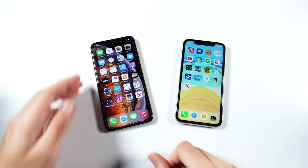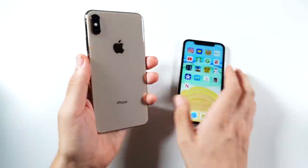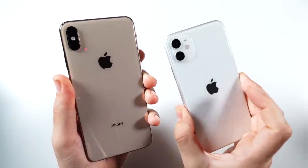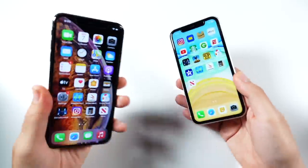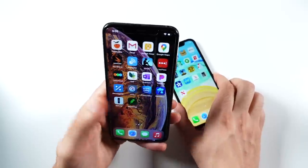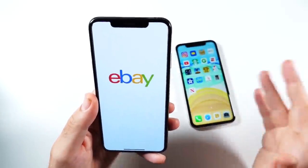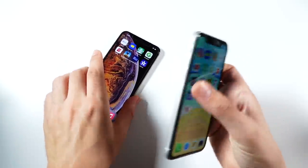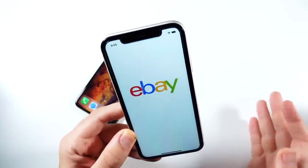What is up guys, Nick here helping you to master your technology. iPhone 10s Max versus iPhone 11 in 2021 — in this video I'm going to share with you which is going to be the better pickup right now. The only reason I'm making this video is because if you haven't been looking around the internet and checking out the prices between these devices, they are sitting at a very similar price point. If I go over here to eBay on the iPhone 11...